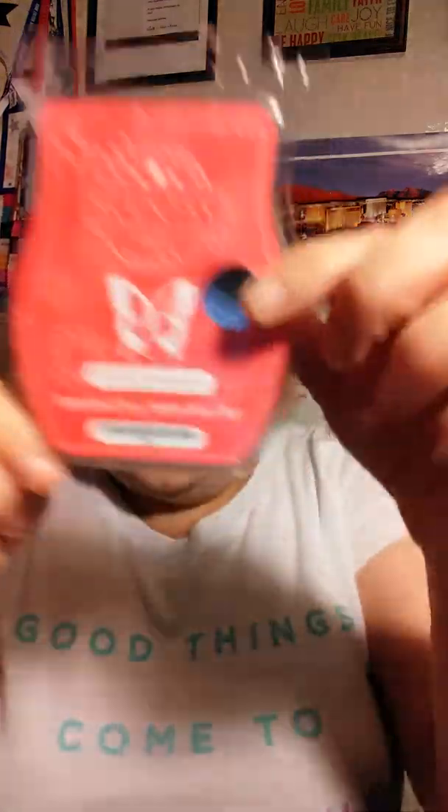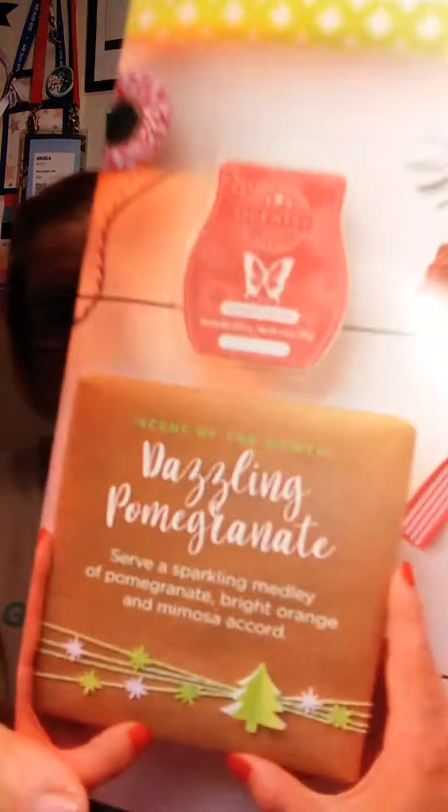It is very pomegranate-y, but not like the other pomegranates we have. It's got a fizz to it — like black currant bubbly. If you remember that scent from January, it had a fizzy smell; this has that. It's almost like one of those fruit punch drinks, like when you go to a party and there's that big fruit punch bowl with all the foamy and fizzy stuff in it. I kind of get that with this, but it's really nice. I actually like it a lot. From a one-to-ten scale, I'm gonna say I like it at a seven. Scentsy's description for Dazzling Pomegranate is: serve a sparkling medley of pomegranate, bright orange, and mimosa accord. I knew there was a drink in that — I knew it!